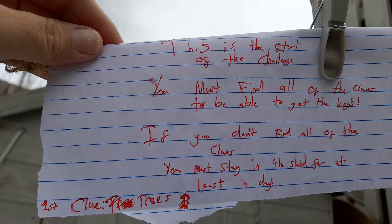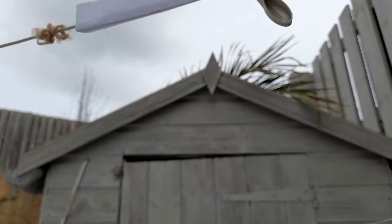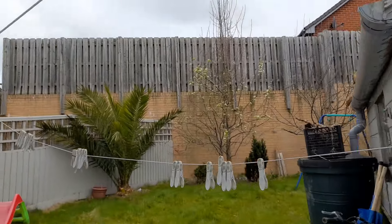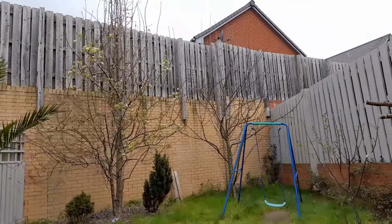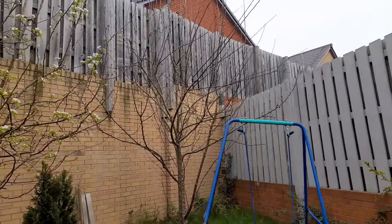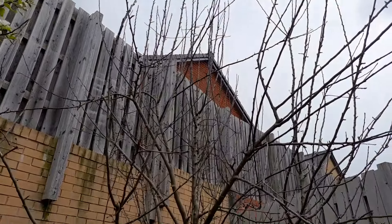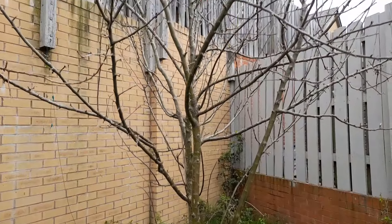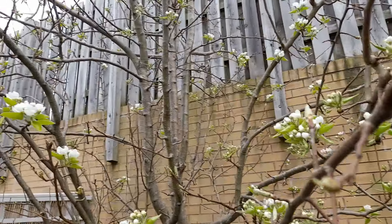What? Bro, what are you talking about? I don't think so. The clue says trees. Well, the only thing I can think of is the apple tree, which hasn't got any apples on. That's supposed to be an apple tree. This is a pear tree.